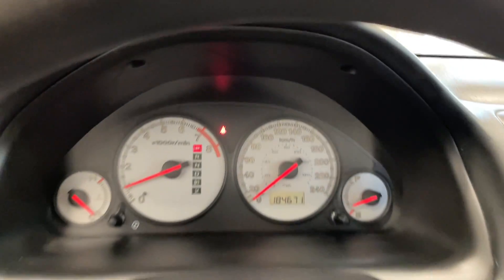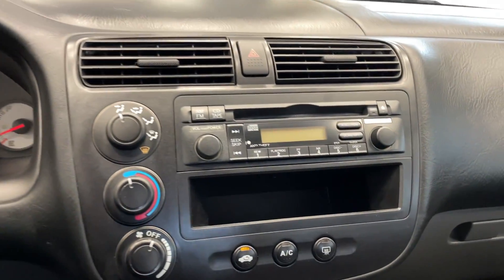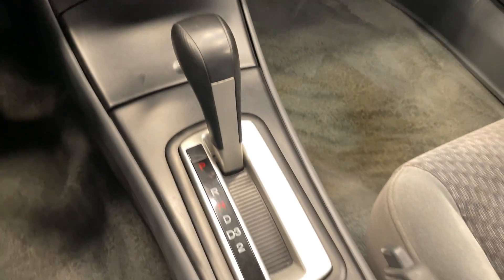This vehicle only has 184,000 kilometers, which is really not that high considering the year. Great radio there, temperature controls, AC as well, and automatic transmission.